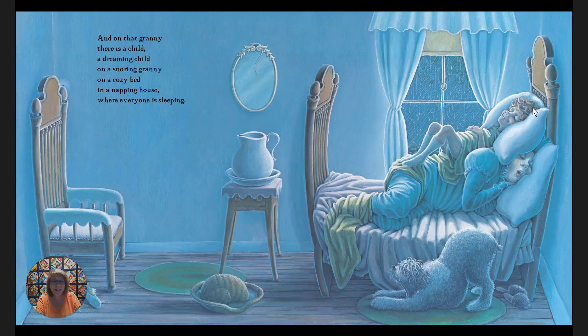And on that granny, look, there's a child — a dreaming child on a snoring granny, on a cozy bed in a napping house where everyone is sleeping. Do you see somebody or something waking up? Look carefully. Yes, look at the dog — he's waking up. Let's see what's going to happen.